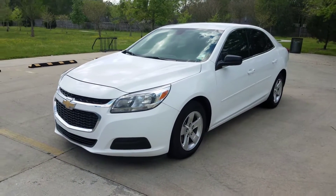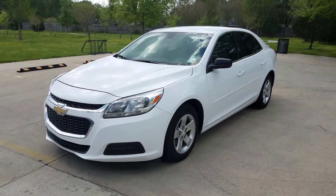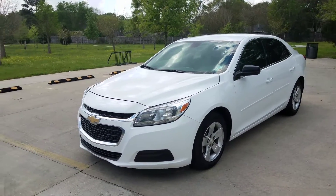I'm selling my 2015 Chevrolet Malibu LS. It's in great shape, excellent shape, all the way around.